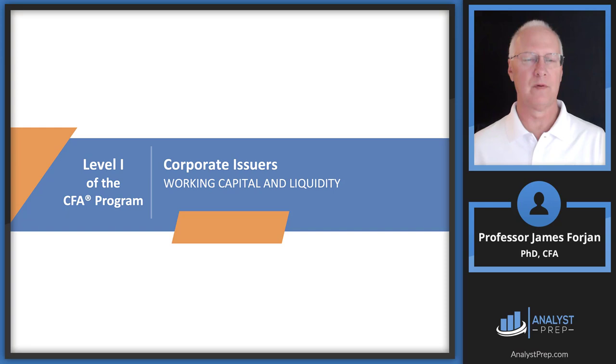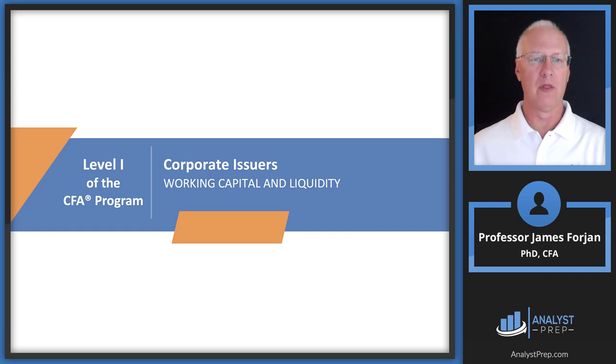In a few readings we're going to have an entire conversation on capital structure, and I'll try to link that capital structure decision back with the working capital decision, which is the focus here.